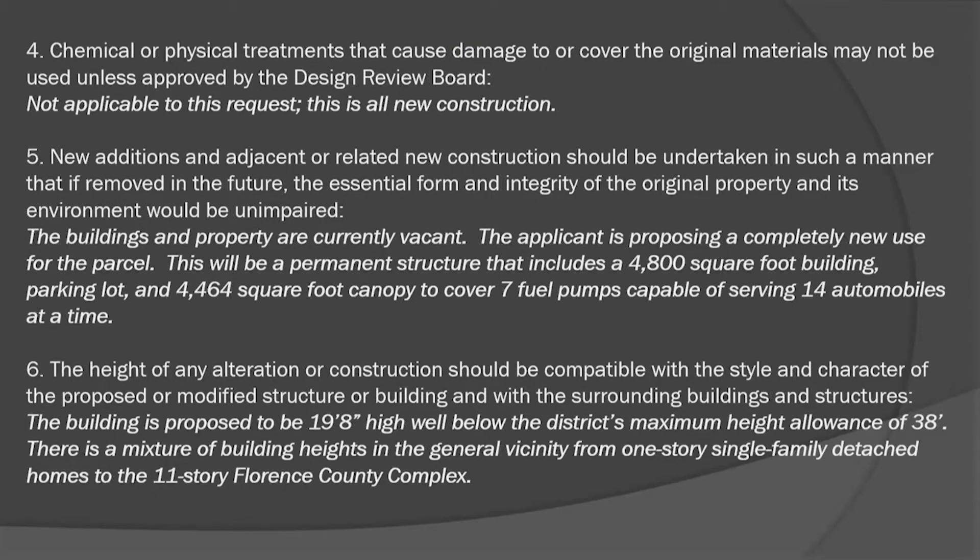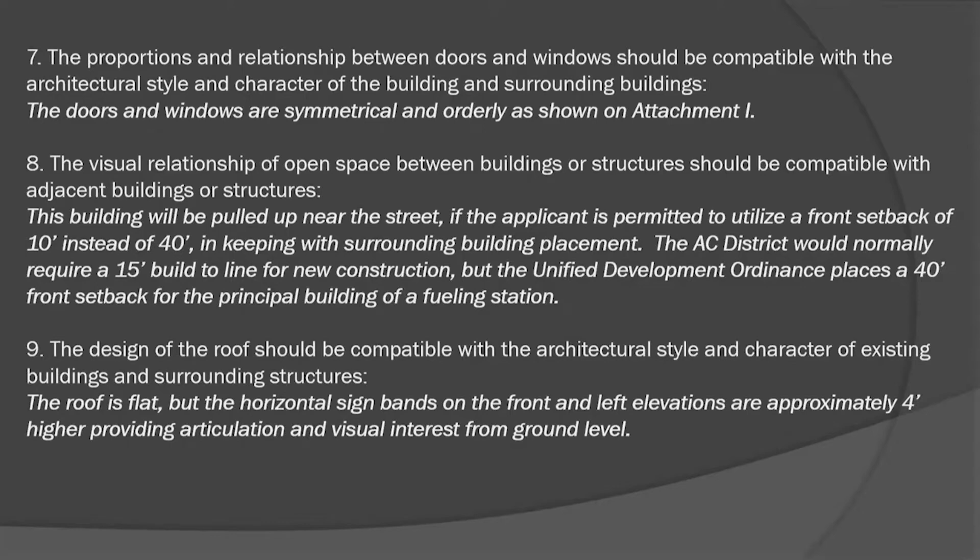The 4,800 square foot building, parking lot, and 4,500 square foot canopy covering seven fuel pumps will serve 14 automobiles at a time. The building height is proposed to be 19 feet 8 inches, well below the AC district maximum of 38 feet. There is a mixture of different heights in the vicinity, including the 11-story Florence County complex and a gas station across the street of comparable size. The building will be pulled up near the street — more of a build-to line rather than a 40-foot setback — in keeping with surrounding building placement. The AC district would normally require just a 15-foot build-to line, but the 40-foot front setback is specifically for fueling stations.